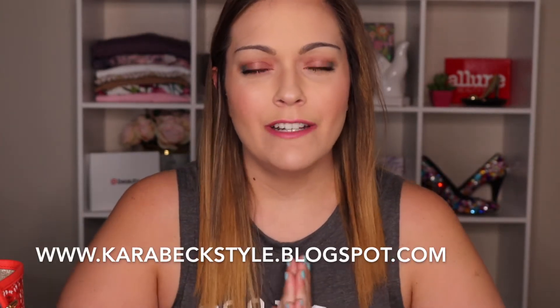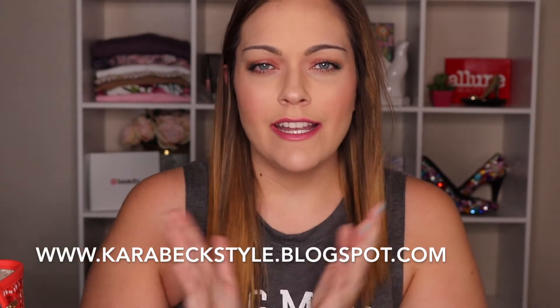Hey guys, it's Cara from Cara Beck Style. Today's video I'm going to combine my clothing, other stuff, and makeup haul for the month into one video. I'll try to make this as quick as possible because I have a lot of things to go through. This is going to be pretty much everything I got for the month of April. I haven't done a whole lot of shopping because I've been trying to watch my spending — I'm going to Chicago next month and I really want to have some fun there.